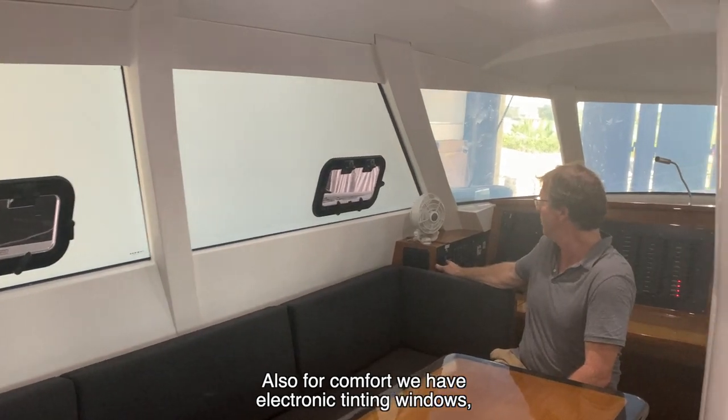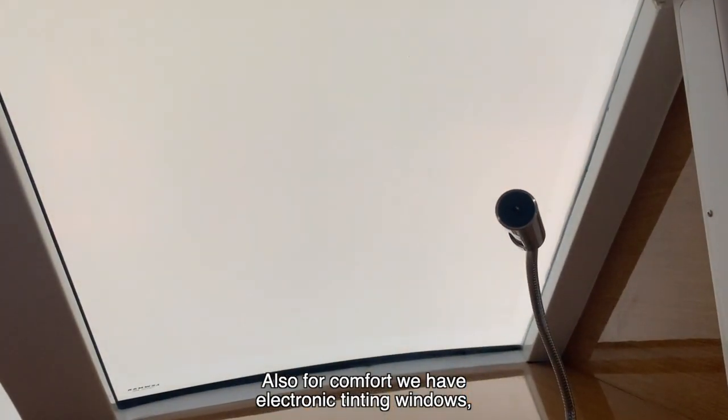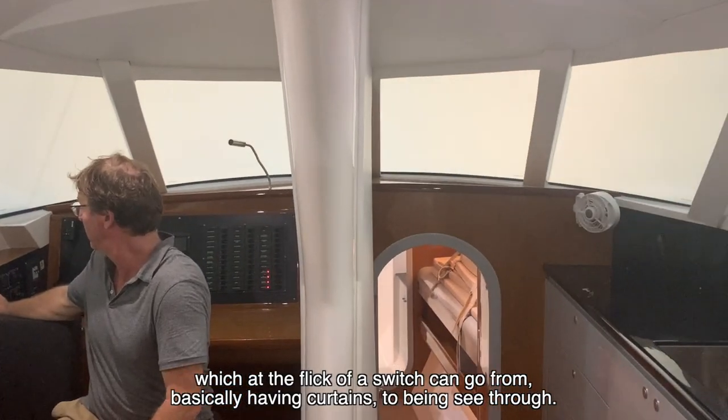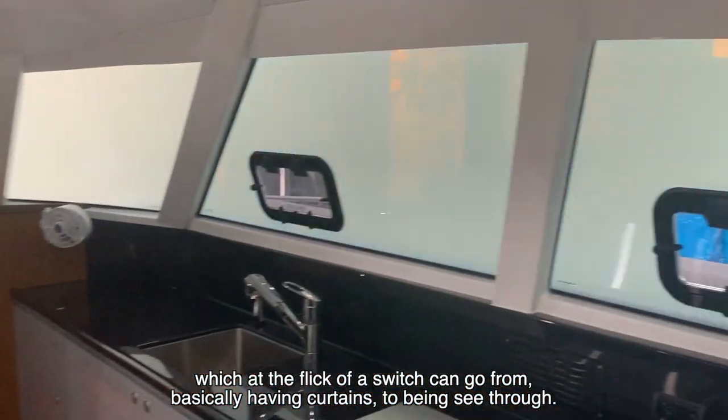Also, for comfort, we have electronic tinting windows, which at the flick of a switch can go from basically having curtains to being see-through.